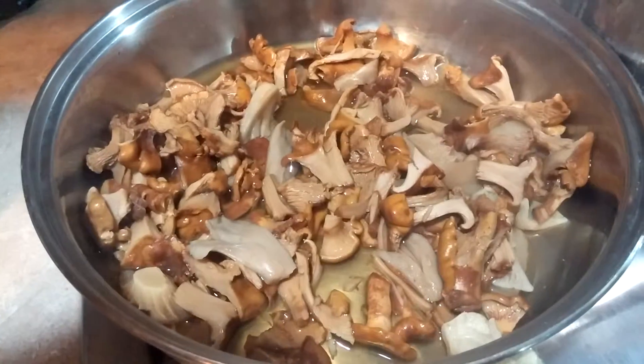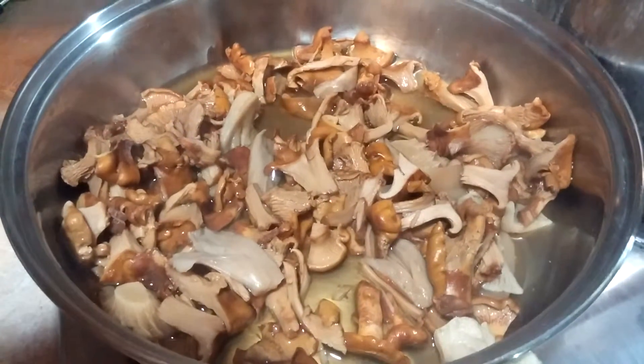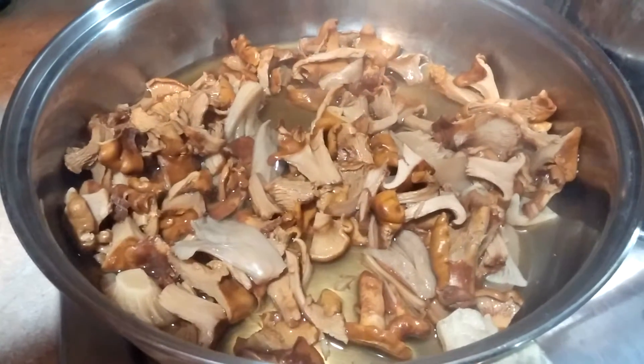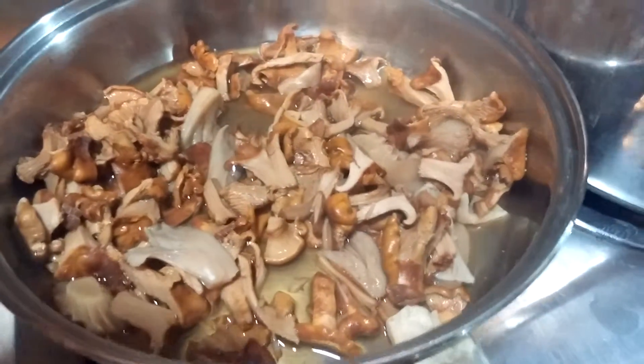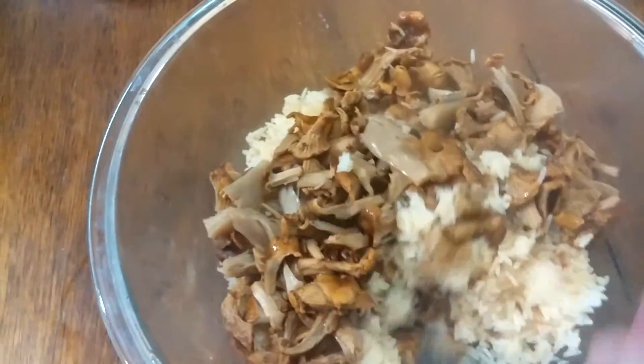Mushrooms are done, rice is done. I added a little bit of my homemade hot sauce — I made a video about that which should be up before this one — and some sweet chili sauce. Got the mushrooms over the rice with the liquid poured over it too, and the sauces already mixed in. Tasting it — I think I need to soak the rice longer next time, but otherwise it's pretty good.